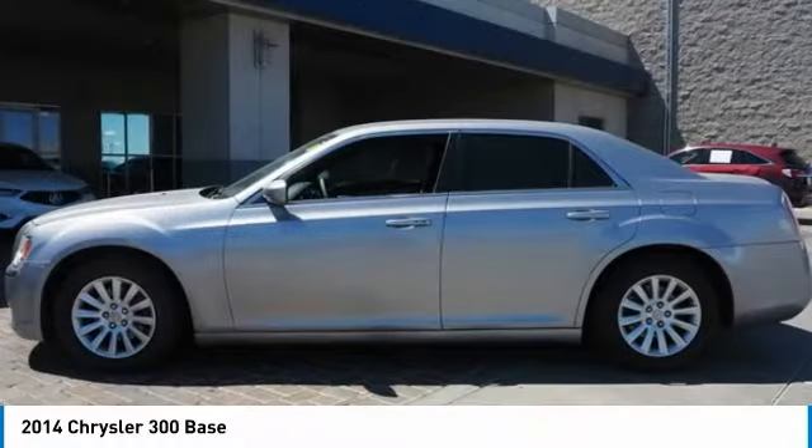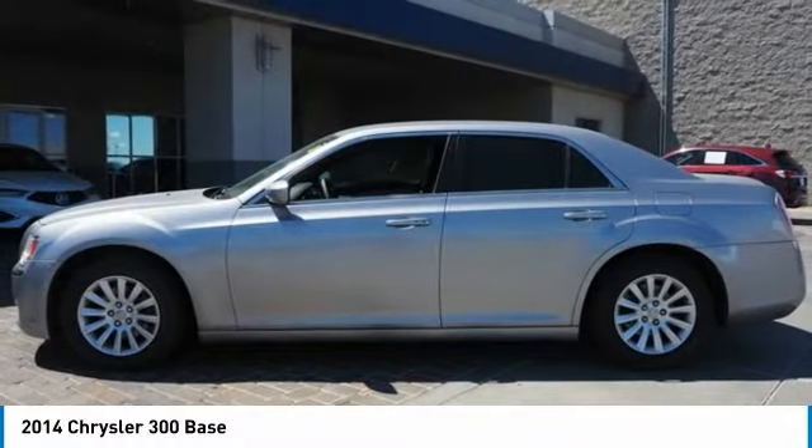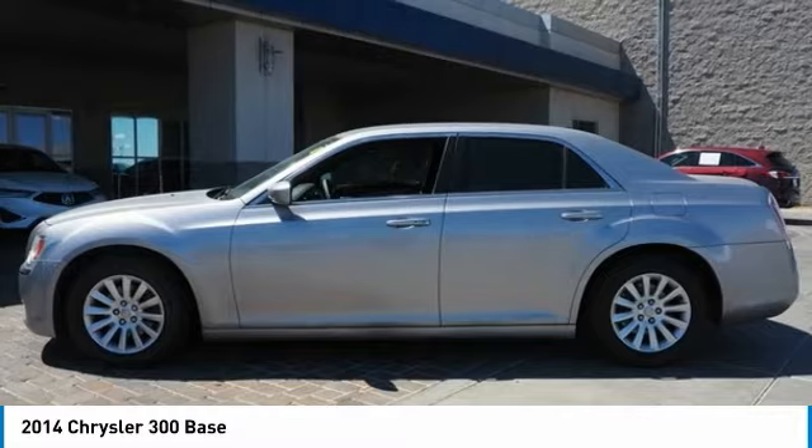Rear window defroster, Sirius satellite radio, heated front seats, low tire pressure warning.